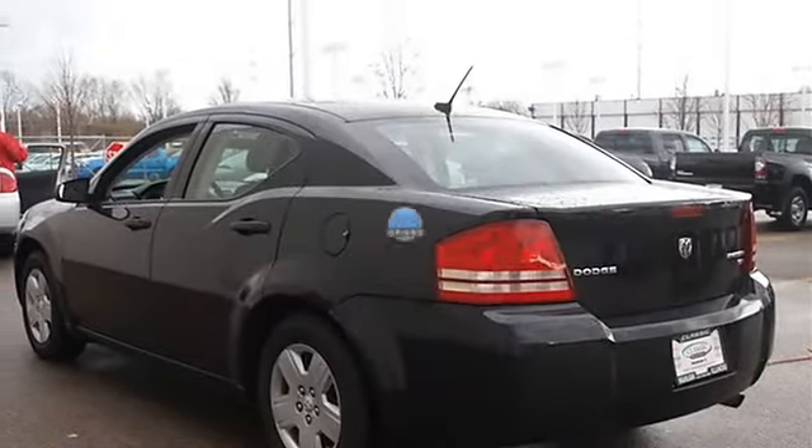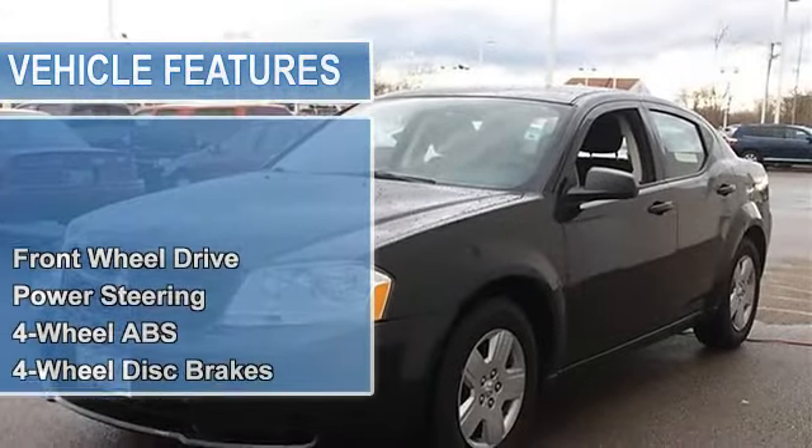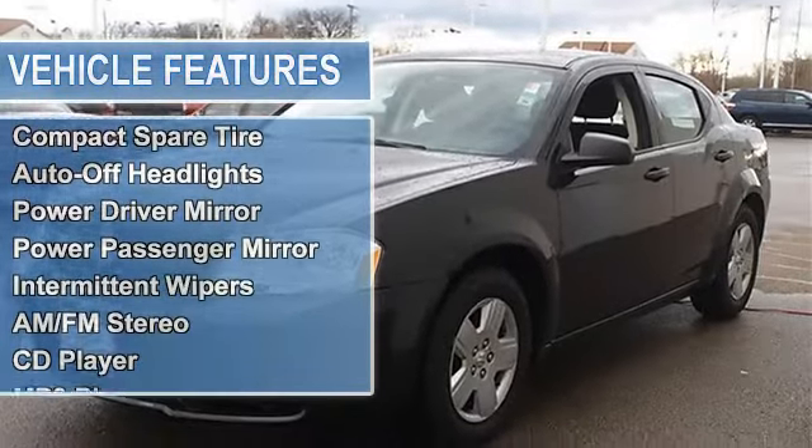Power steering, four-wheel anti-lock brake system, four-wheel disc brakes, steel wheels, tires front all-season, tires rear all-season, wheel covers, compact spare tire.